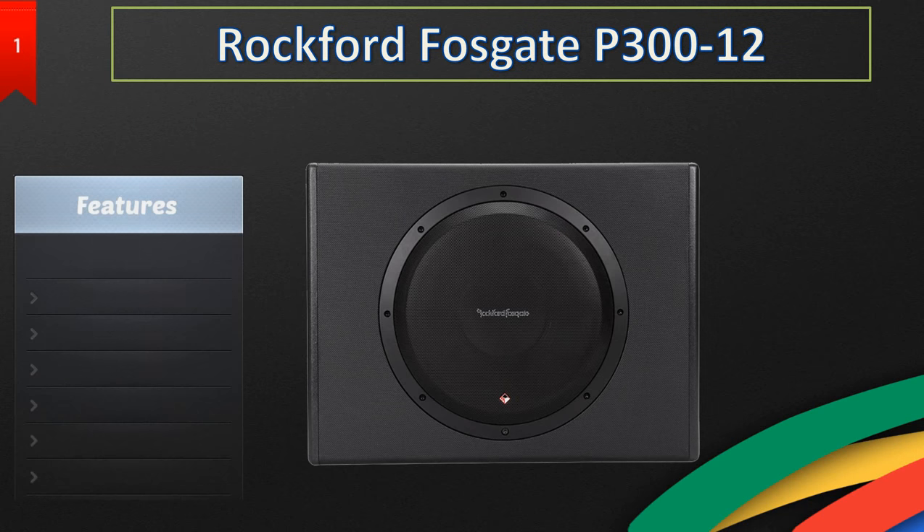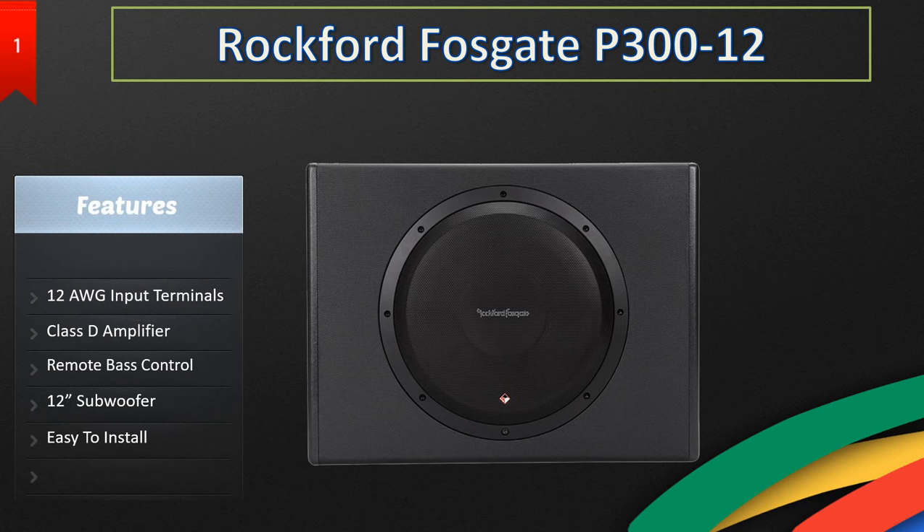To finish off our list we have the Rockford Fosgate P3-12. It has 12 AWG input terminals and a Class D amplifier built in, so you don't have to worry about purchasing another amplifier. It also has a remote control so you can adjust the bass level remotely. It's a 12-inch subwoofer, extremely easy to install, and I personally love this one and would suggest anyone to get it.